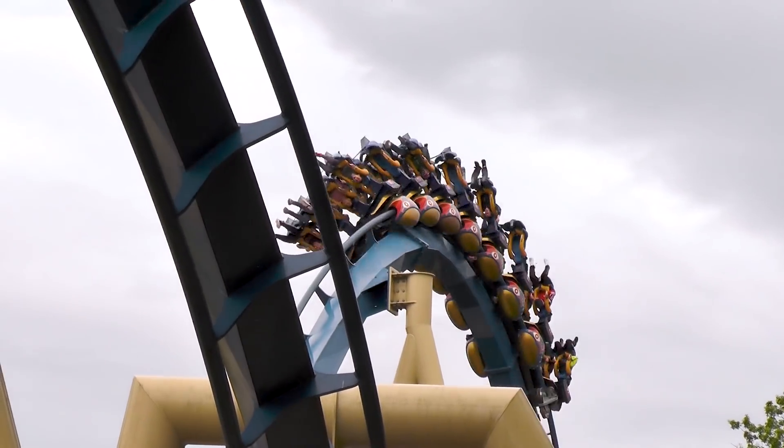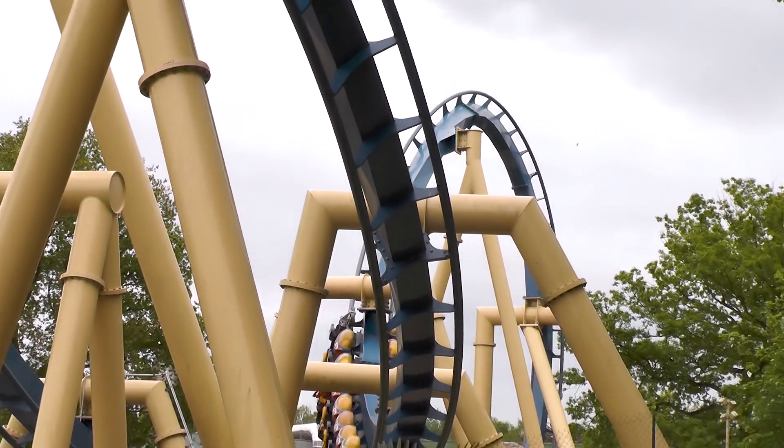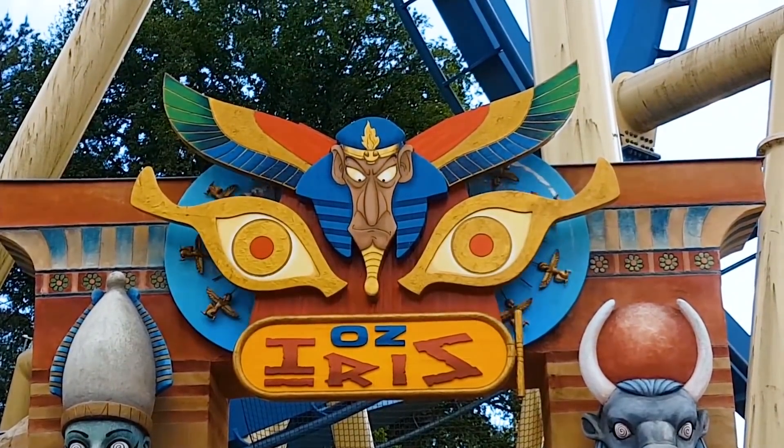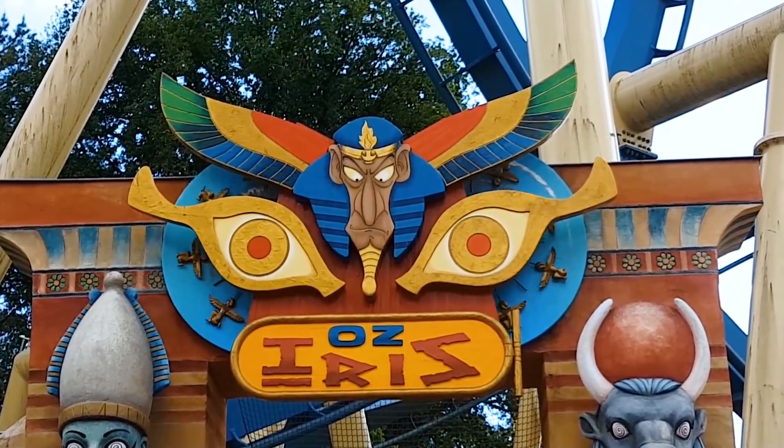In particular, the ride's storyline directly derives from the animated film The 12 Tasks of Asterix, in which the lead character encounters Iris, an infamous Egyptian sorcerer.